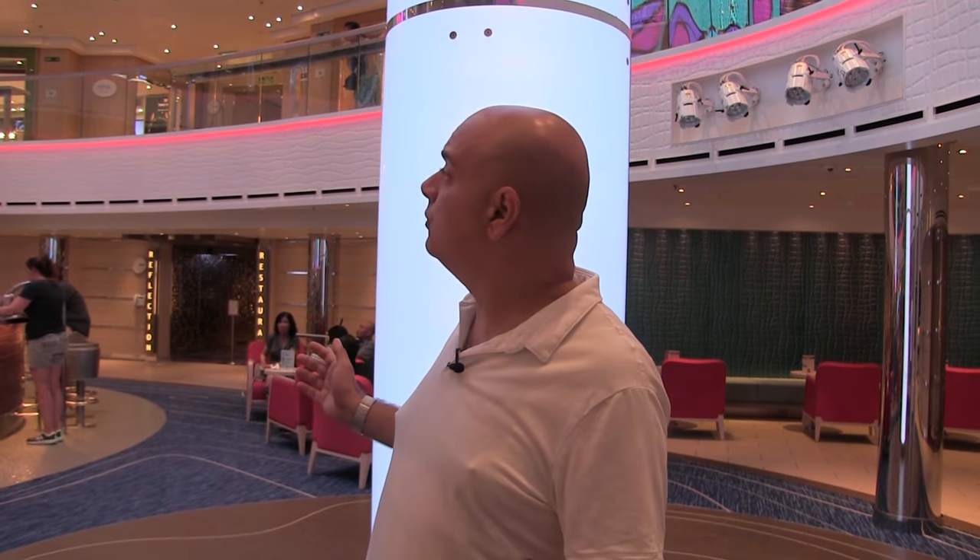Hey everybody, welcome back to the Sal Patero channel and the beautiful Carnival Horizon. Lots of you have asked: after you book that ticket on a cruise ship, what's included and what's not included when it comes to food? Well, this video is going to answer all of your questions.